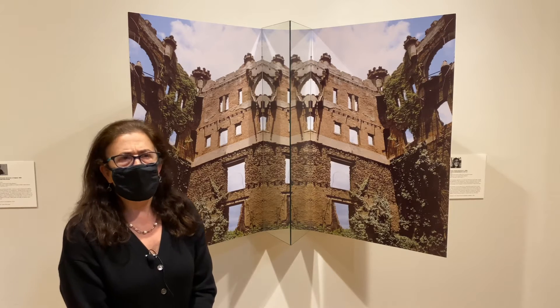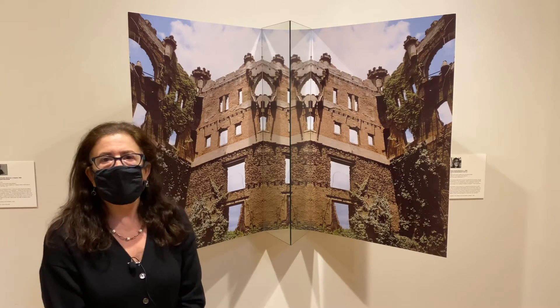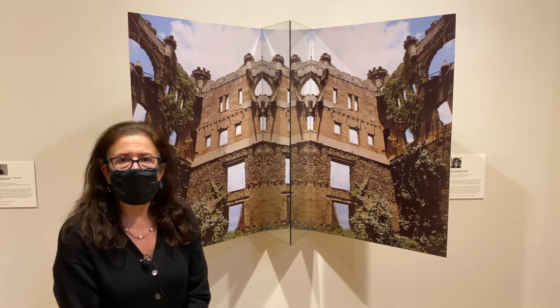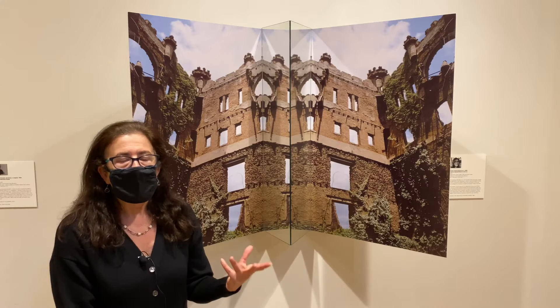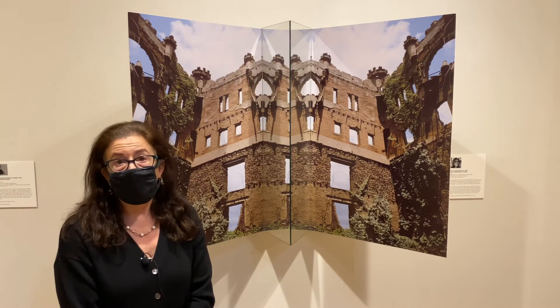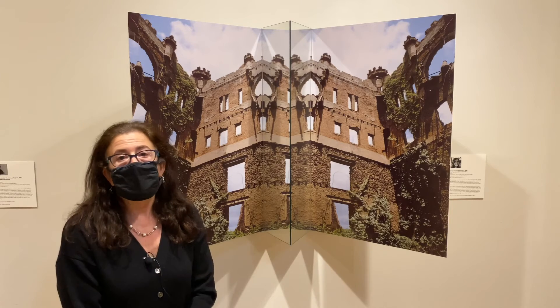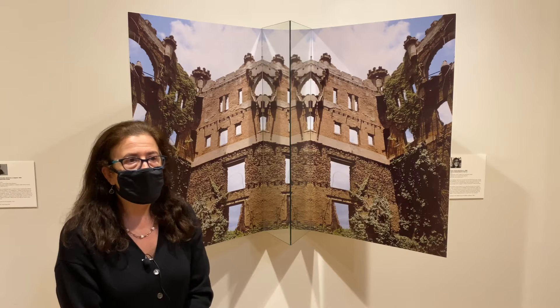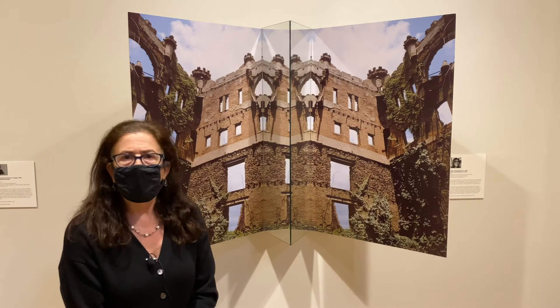Years ago — I think it was 1998 — I kayaked out there before it was open to the public. I was with some friends and we kayaked out there; it was so incredible that I went back again and took a camera and photographed this abandoned structure.